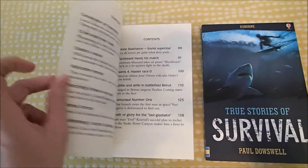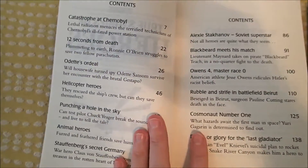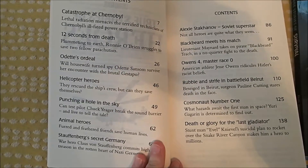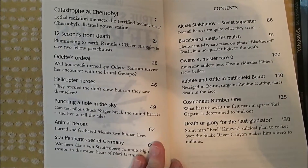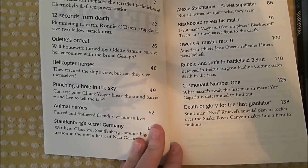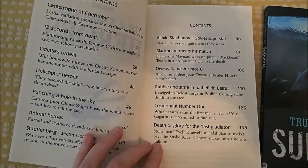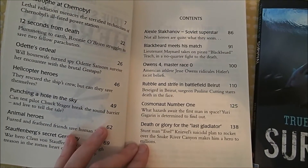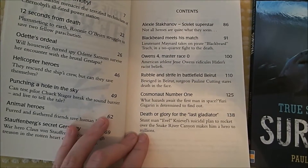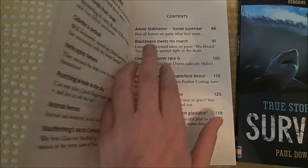I love them because they are true stories about things that really happen. So here's our table of contents. We've got Chernobyl, 12 Seconds from Death — which is about saving parachute people — all kinds of helicopter heroes, animal heroes, a few Nazi stories, World War II stories, Blackbeard, and Cosmonaut Number One — what would it be like to be the very first man in space? Pretty scary!